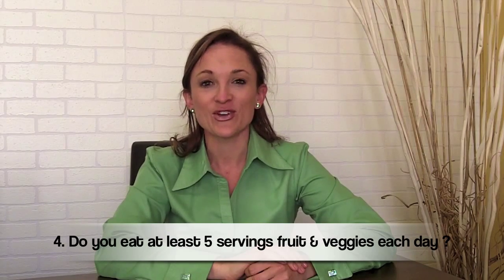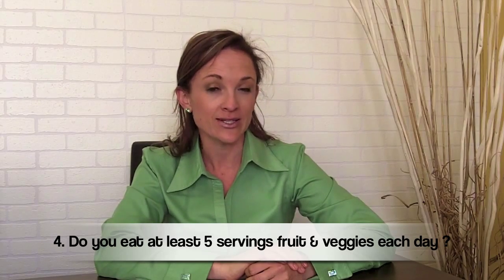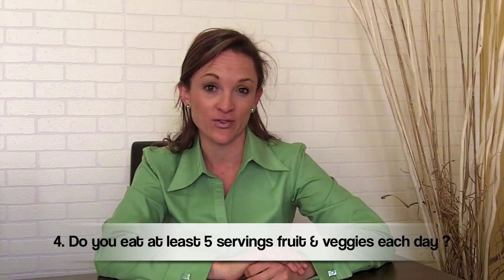Fourth question: do you have enough color in your diet? Do you eat enough fruits, vegetables, and salads? A minimum would be five servings of these foods.